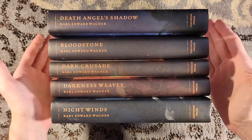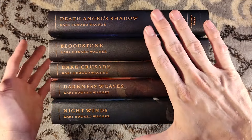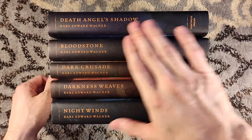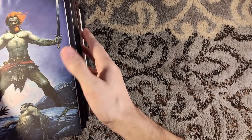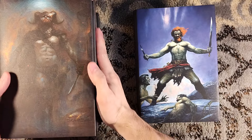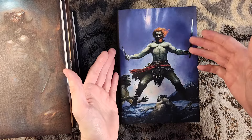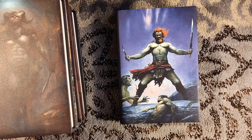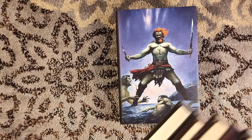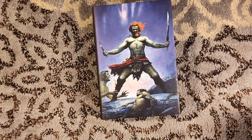Hello, and welcome to my channel. My name is Sean, and I have too many books. Today I want to show you a set of five books, all by Carl Edward Wagner, that were published by Centipede Press. These were published back in 2015, but nine years later Jared is doing a second printing of these titles. The first emails for the second printing should be going out this upcoming Sunday, so I wanted to give you a little taste of what these volumes have in store, so you can decide if you want to pick up some of these Kane novels for yourself.